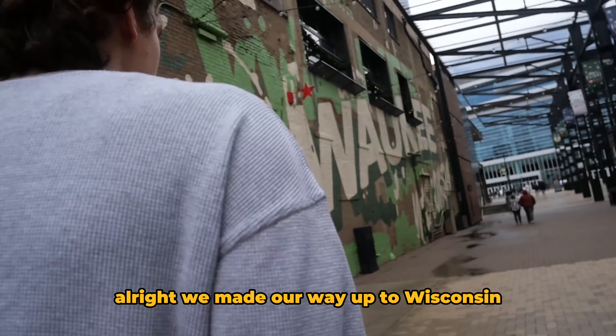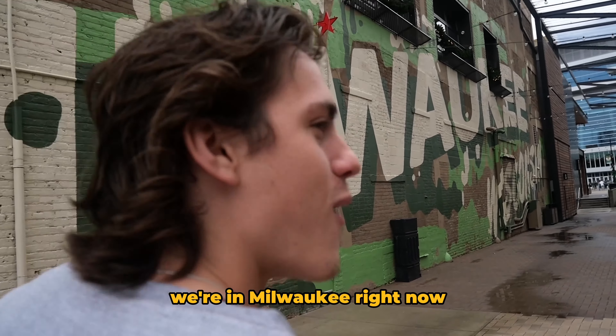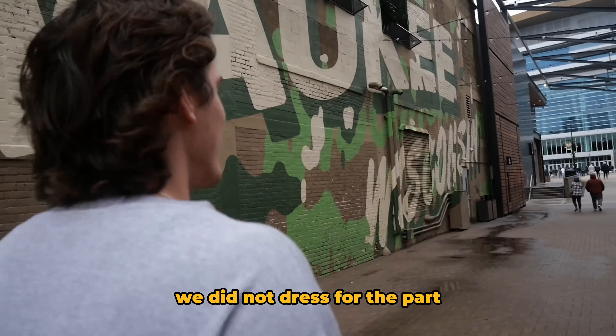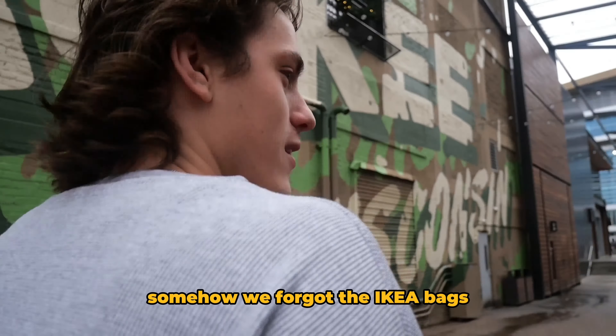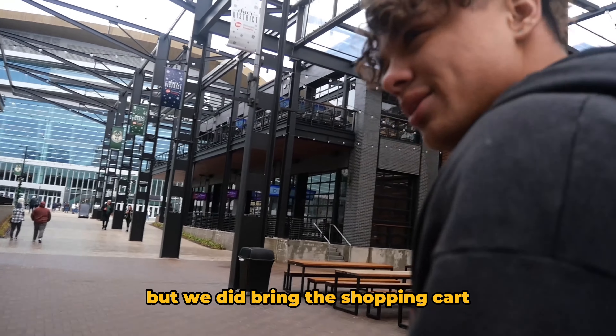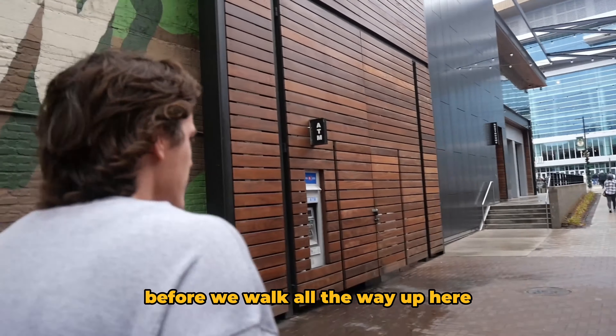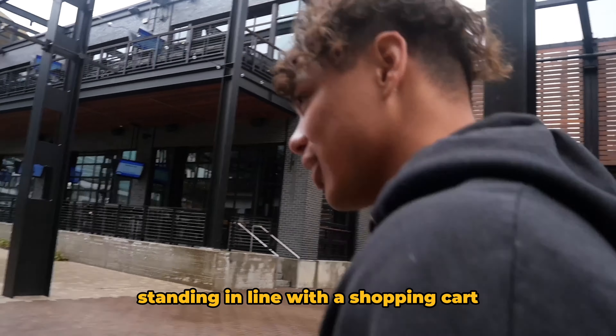We made our way up to Wisconsin, we're in Milwaukee right now. It is windy here. We did not stress about parking somehow. We forgot the Ikea bag — well, we got the Ikea bag — but we did bring the shopping cart. We're gonna make sure we can bring it in first before we walk all the way through and end up standing in line with a shopping cart.